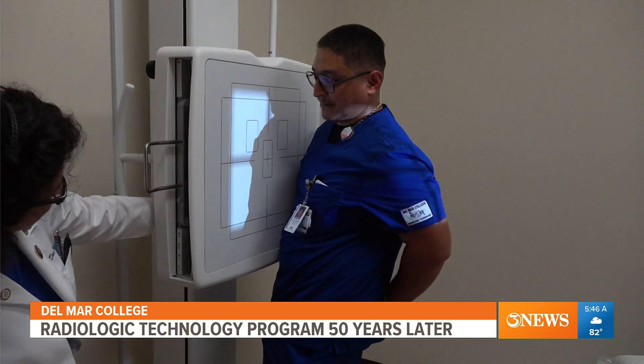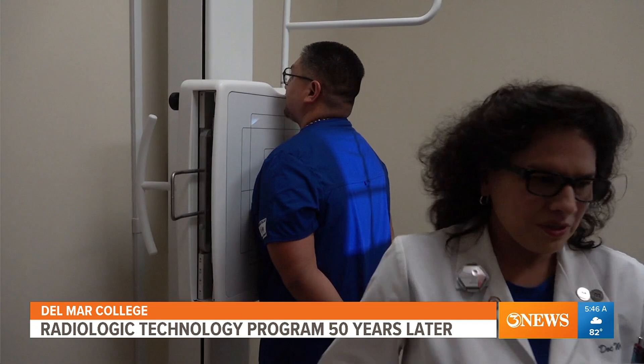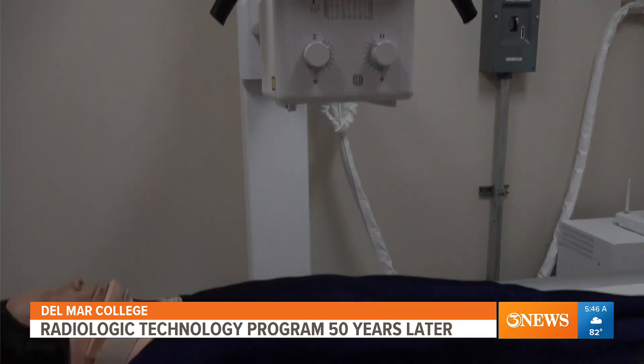Delmore College celebrated 50 years of their radiologic technology program. The program started in 1974 and can be located in the Windward campus. Over the last half-century, program administrators estimate more than 1,000 radiologic majors completed the program and are now working in the field.